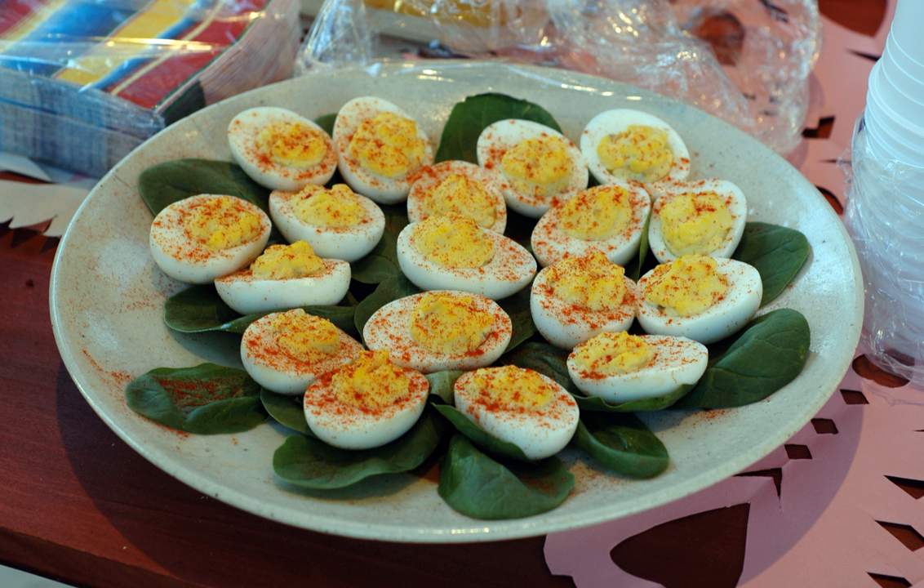In Sweden, the deviled egg is a traditional dish for the Easter smorgasbord, where the yolk is mixed with caviar, cream or sour cream, optionally chopped red onion, and decorated with chopped chives or dill, perhaps with a piece of anchovy or pickled herring.